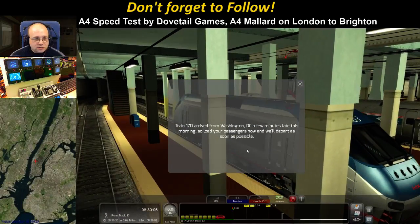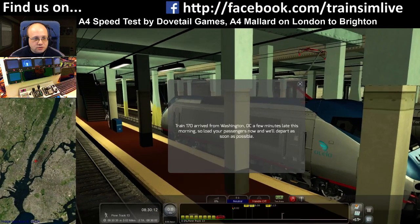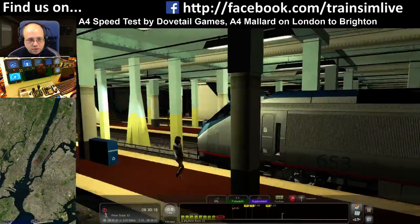Everything's running a lot faster now that Steam has been told to shut up. Train 170 arrived from Washington DC a few minutes late this morning, so there are loads of passengers now and we will depart as soon as possible. Quite excited.